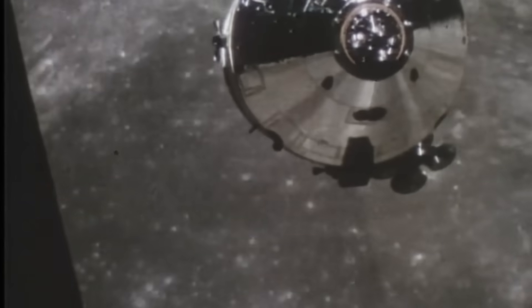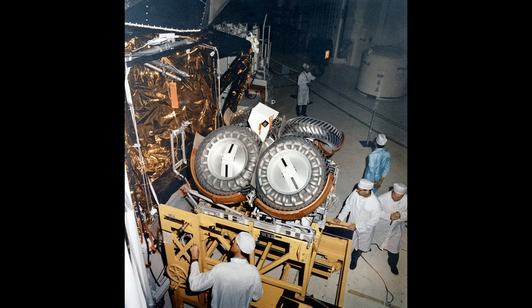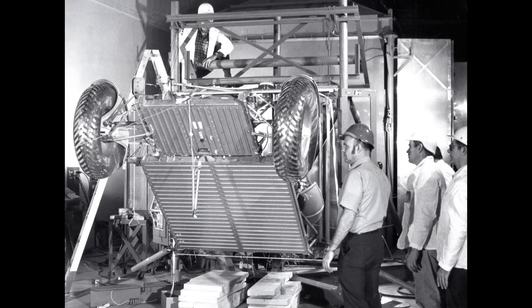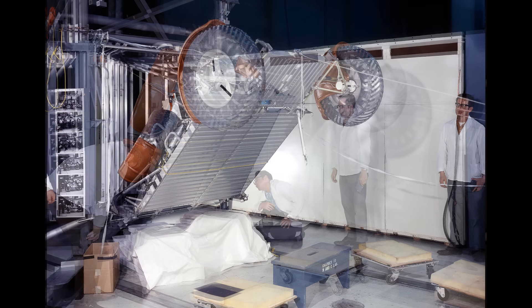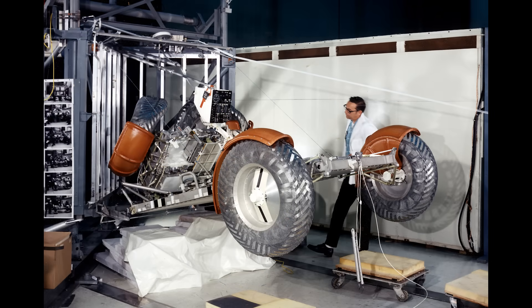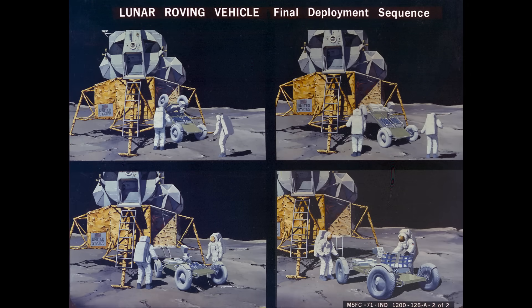But the most incredible part of this machine was its transformation. The LRV arrived on the moon as a folded-up contraption — a mechanical puzzle tucked into the side of the lunar module. The engineers had designed a semi-automatic deployment system, but it was anything but effortless. The astronauts, standing on the lunar surface, had to pull on tapes and pulleys to guide the vehicle out of its bay. As the rover was lowered, its rear wheels and chassis unfolded and locked into place. Then the front of the vehicle, the seats, and the antennae were manually unfolded and locked.